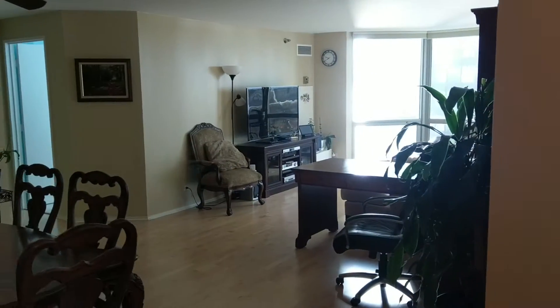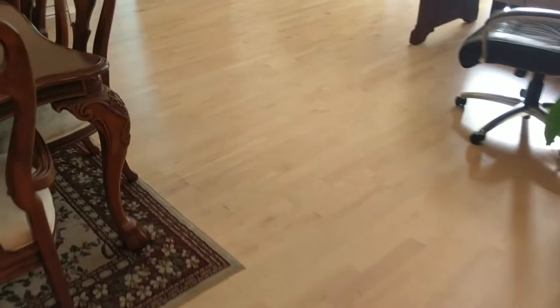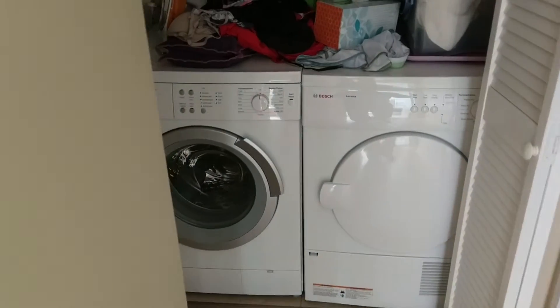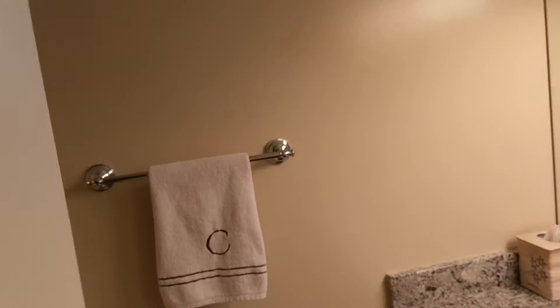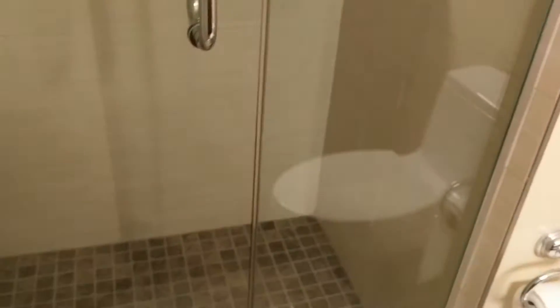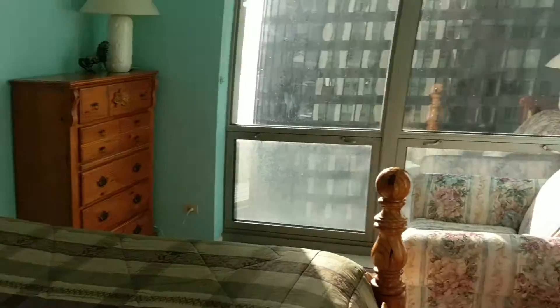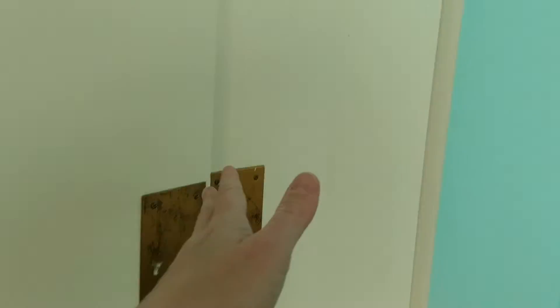Here you can see the living room, washer/dryer, and appliances. The second bathroom has a shower, while the master bathroom has a bath. Here's the second bedroom, which has a large walk-in closet as well.